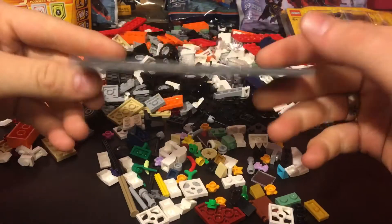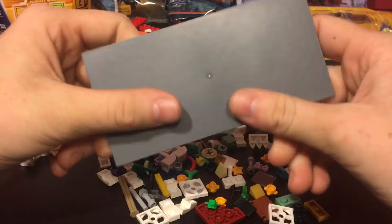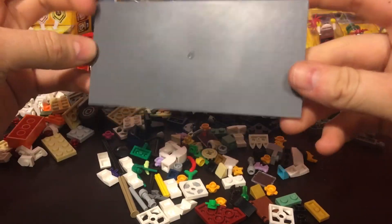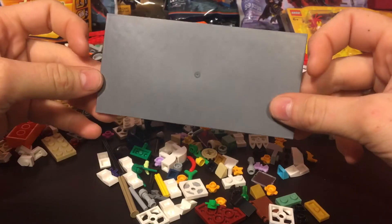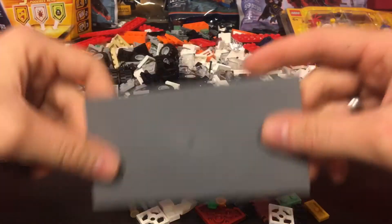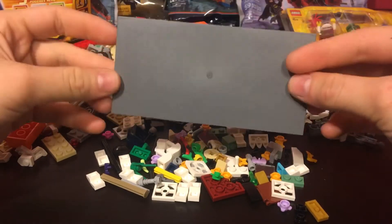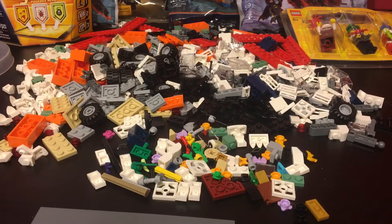What really got me to pull the trigger and fill up the Pick-A-Brick cup was this piece — it is an 8 by 16 tile. I don't know what sets these actually come in, and I think I have one or two of them, but this was a really odd piece to see on the Pick-A-Brick wall. I thought it was really weird but awesome, so I had to fill up the cup.